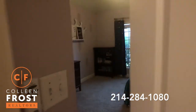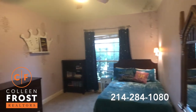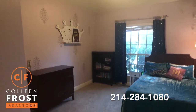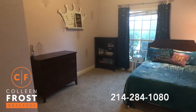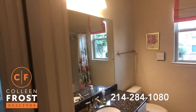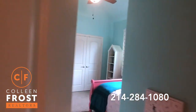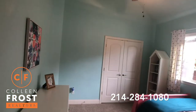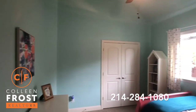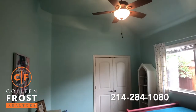They're right across from each other. Fantastic — great sized bedrooms, tall ceilings. Here we have a full bath with granite countertops. Here's our second bedroom, and again it feels like a one-story. These ceilings are so tall.